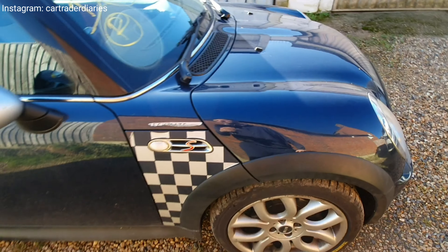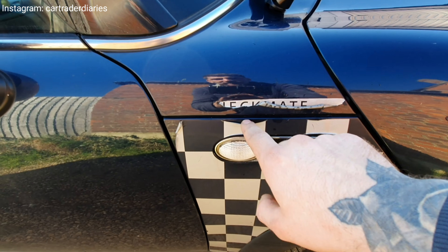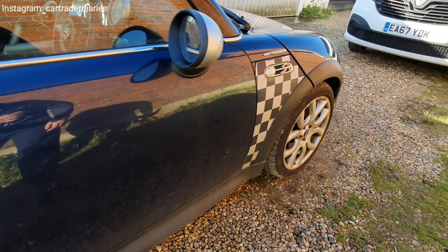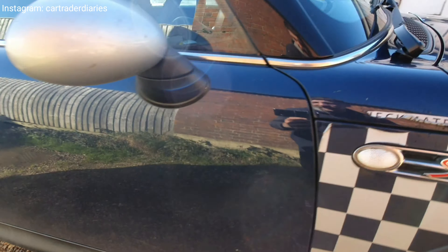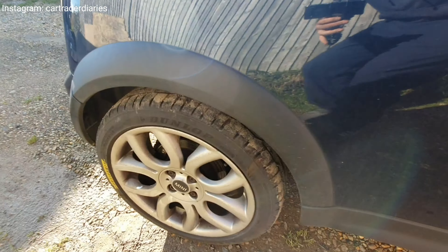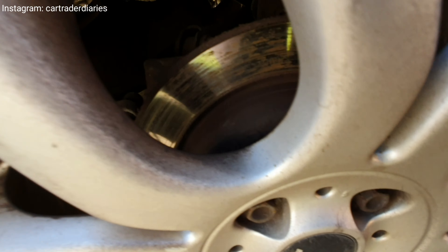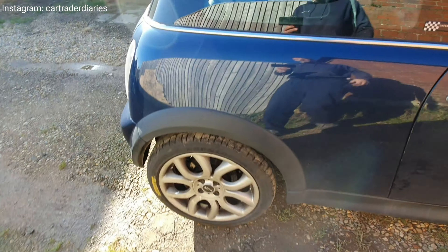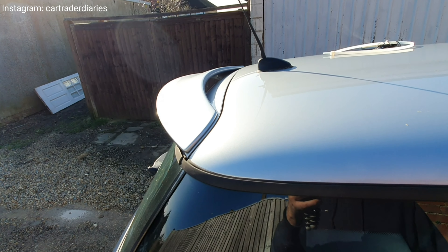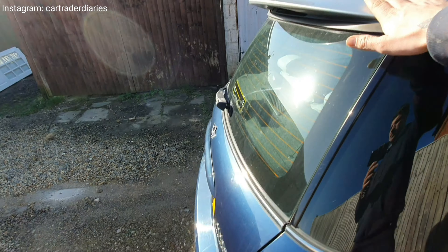Brake pads have enough meat on them. That sticker on this side would need changing as well — it's peeling off — same as the other side. The door looks to be all straight, nice and straight down there, no visible marks. Coming back around, all the tires are good on this car and all the brakes seem to be good — a big tick off the list. That rear spoiler, I think, only comes on the Checkmate Edition.